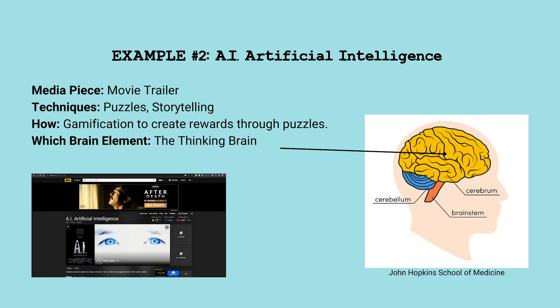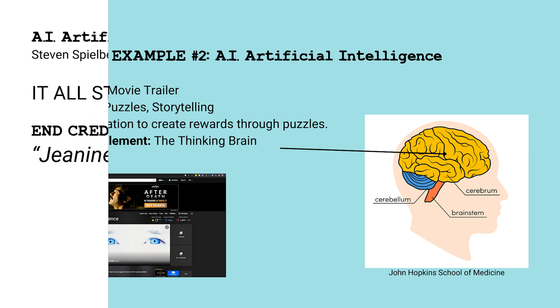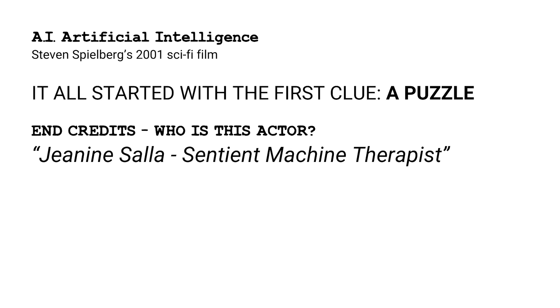Winding the clocks back to 2001, it's difficult to pass up the movie Artificial Intelligence by Steven Spielberg, which invoked our thinking brain. Leading up to the movie's release was a goose chase due to a hidden message in the trailer's credits that led to the first time alternate reality gaming was used to promote a movie.